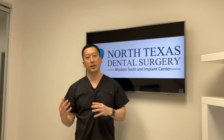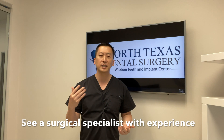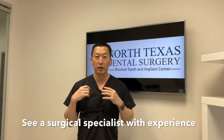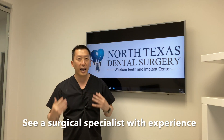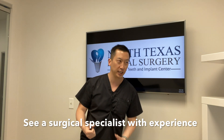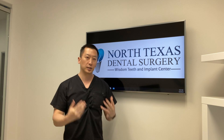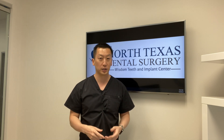Now here are some important tips on how to minimize swelling. Tip number one: make sure you go see a surgical specialist who does this all the time — it's their bread and butter. They'll get in and out quickly. Your surgical experience should be quick and painless. I've heard stories of patients who were there for two hours with a miserable experience. You should not be going through that. The quicker the procedure, the less invasive it is, and the less recovery and swelling you'll have afterwards.